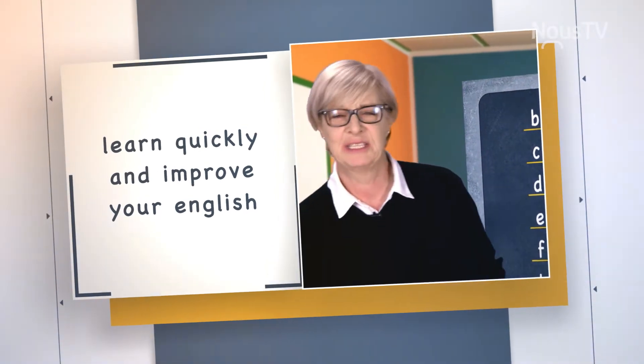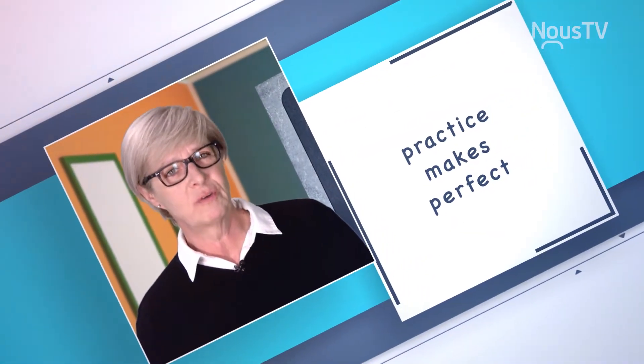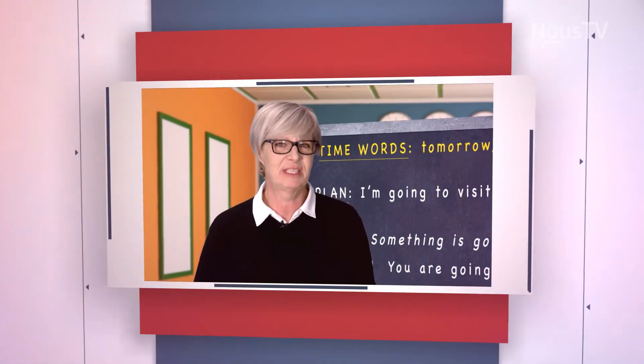Hello, boys and girls, ladies and gentlemen. We're going to see what's useful to know when we're traveling. Let's get started right away.